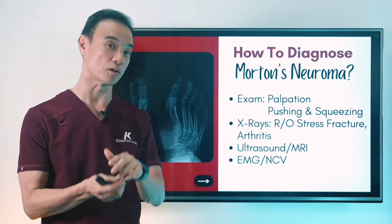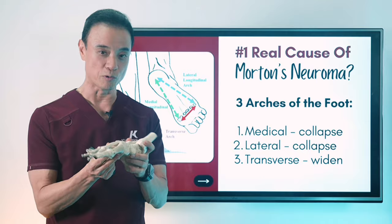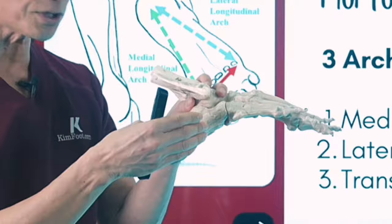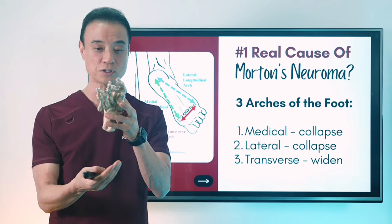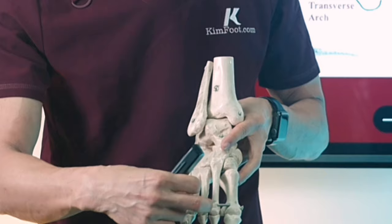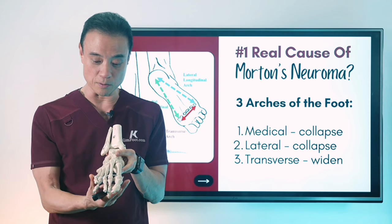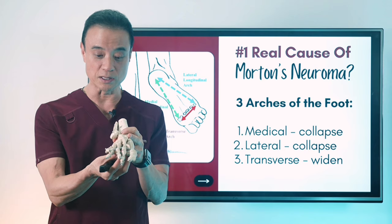Now let's get deeper into the real cause of neuroma. Most people think we have just one arch, but we have three arches: the medial arch on the inside — the instep, which is the highest point; the lateral arch on the outside; and the one we really don't talk about, called the transverse arch between all of these bones. And between the toes, there are ligaments — called the inter-metatarsal ligaments — holding these bones together so your foot doesn't spread wide. That spreading happens because the arch starts flattening down, and when the transverse arch flattens, it tightens up the whole area and causes the neuroma.